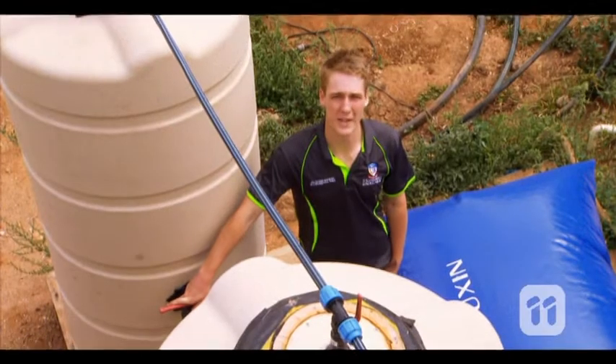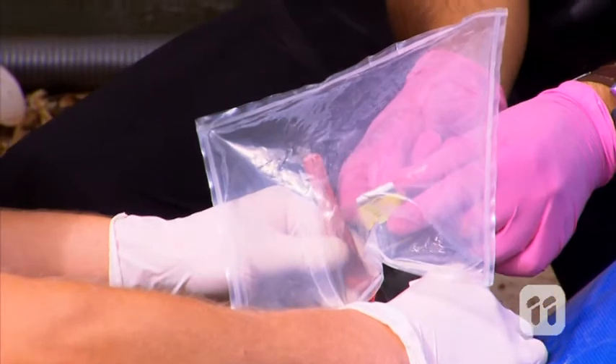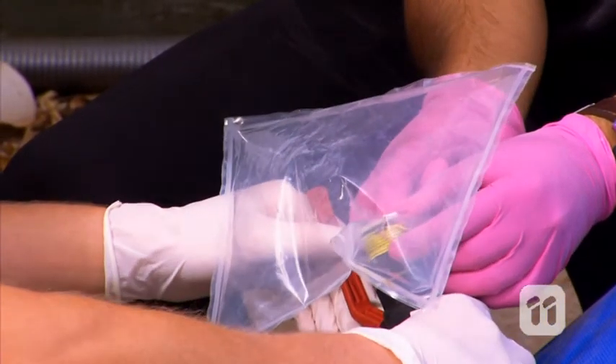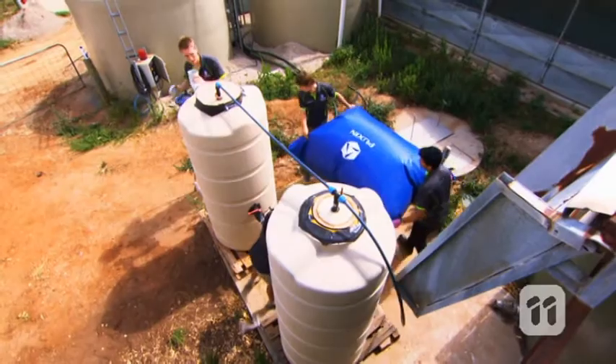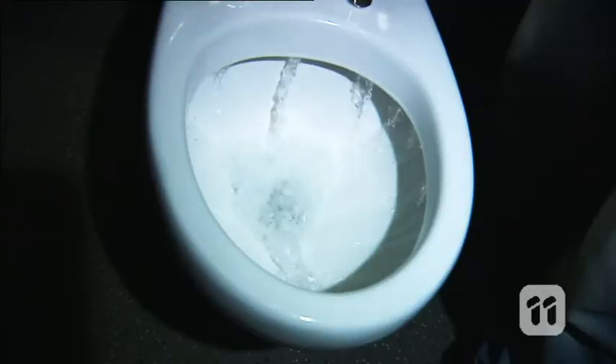So after a few weeks, we're left with solids, liquids and gas — and all three are great resources. The gas can be used as fuel for electricity generation or cooking. The solids can be used as a fertiliser, and the liquid can be used as recycled water, like to flush toilets and water plants.